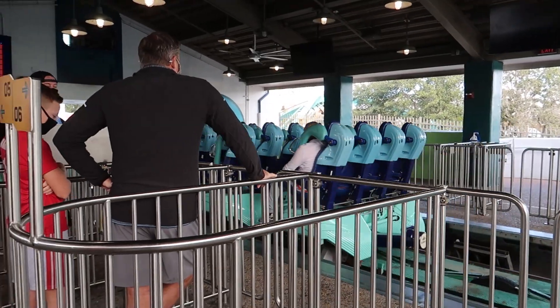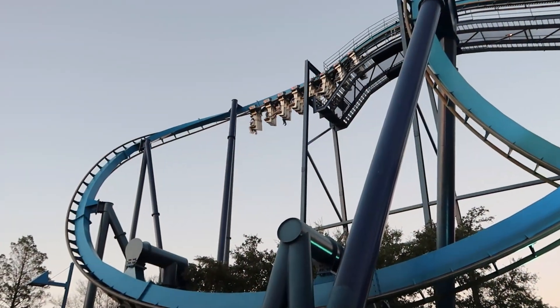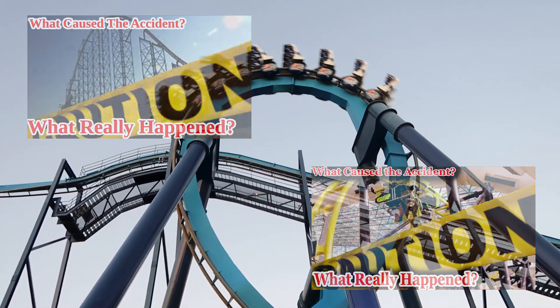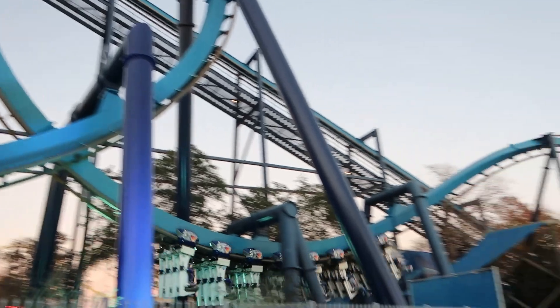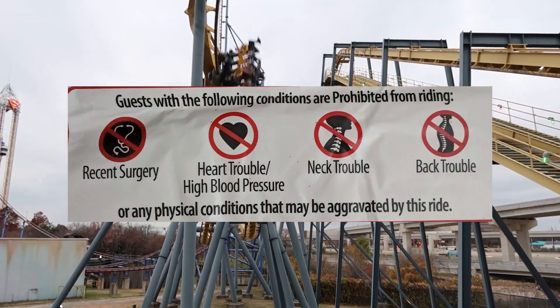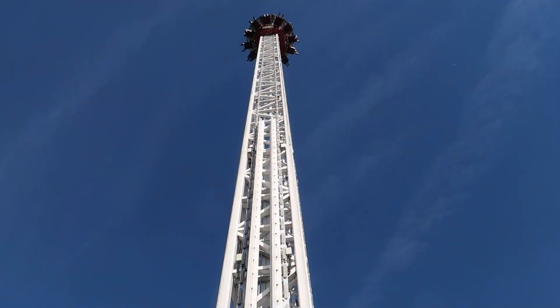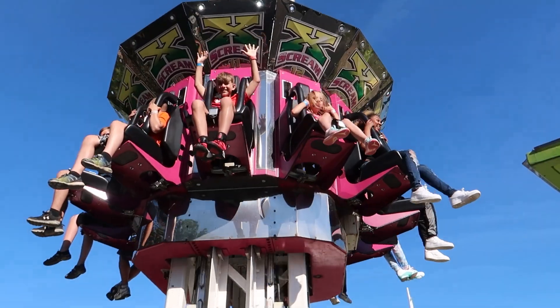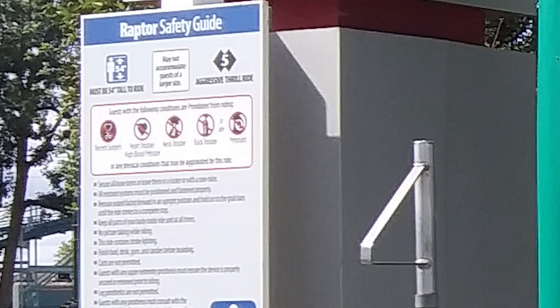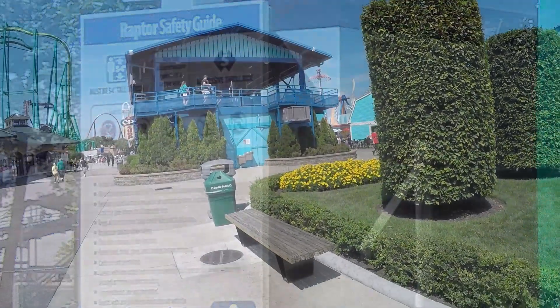Amputations have some of the strictest ride admission policy requirements. Multiple accidents have occurred in the industry due to lack of enforcement or lack of guidance from manufacturers regarding amputations. Many other medical conditions are not visible to operators, making them especially dangerous for riders with these conditions. Some of these conditions include recent surgery, heart trouble, high blood pressure, neck trouble, back trouble, and pregnancy. Some rides will allow these conditions to ride and some will not, based on the requirements from the manufacturer. You can easily find all of the ride admission policy requirements by reading the rider safety guide sign found at the front entrance to many rides and attractions, or by visiting guest services.